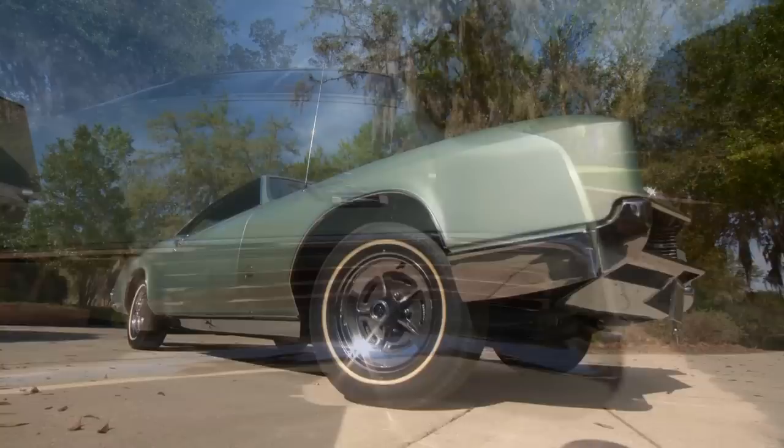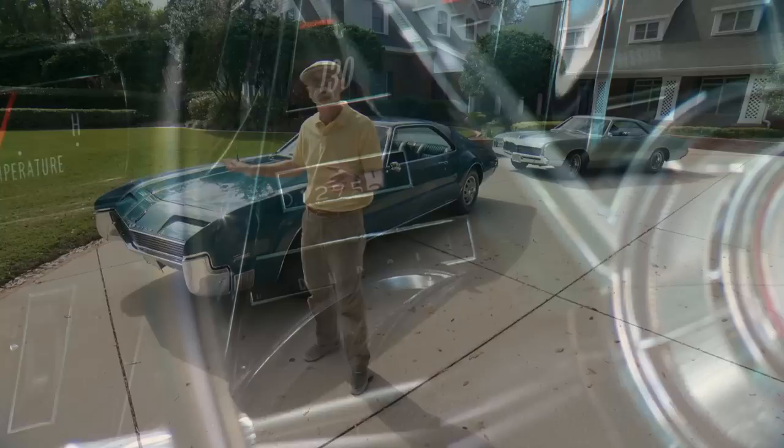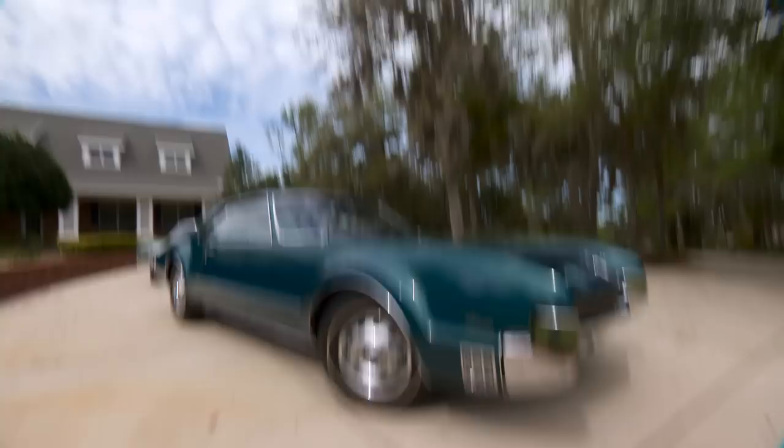I'm Dennis Gage and welcome to My Classic Car. This week I'm down in Ocala, Florida to visit my good friend Rick Schmidt and check out a few more cars in the amazing NPD collection. Rick and his dad have amassed an incredible array of cars, mostly specializing in low mileage, unrestored original cars. We brought a couple of my personal faves today — the '66 Toronado and a '67 Riv. These things have got such unbelievable low miles: 1,200 miles, I'm not kidding, and 10,000 miles. It's going to be awesome.